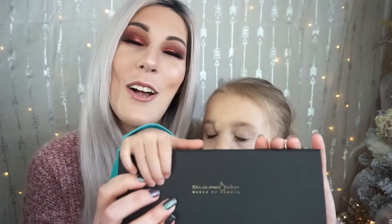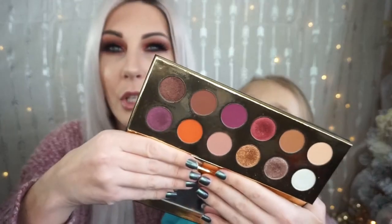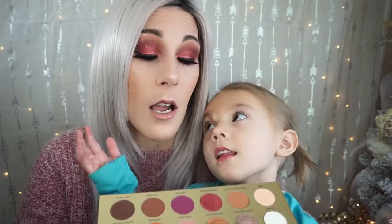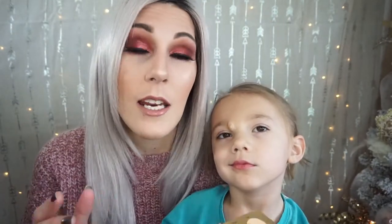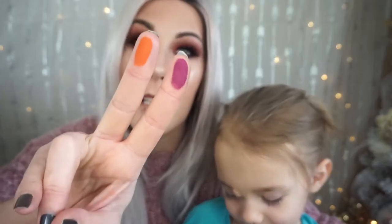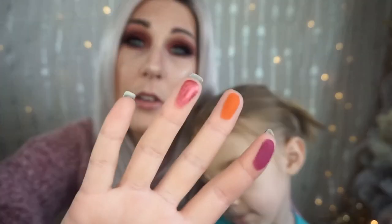So when you open it up, it looks like this — it's super reflective. The tones in it are very similar to like Modern Renaissance, but they're different, so I don't mind having both. I am actually wearing this palette on my eyes today. The burgundy color is this one right here called Noble Woman. I also have a couple of the mattes in my crease and smudged under my lash line. I'm just gonna have to swatch it — look at this, the pigmentation of these is insane. This is the one I'm wearing all over my lid, this burgundy shade.